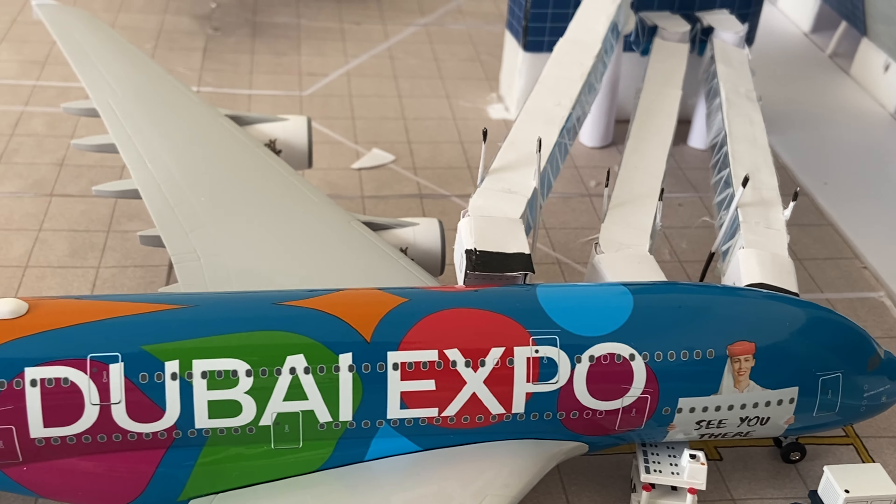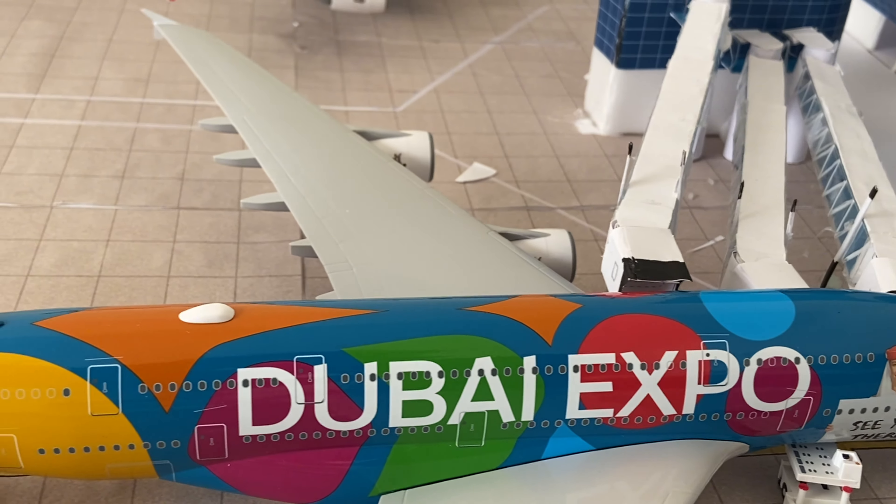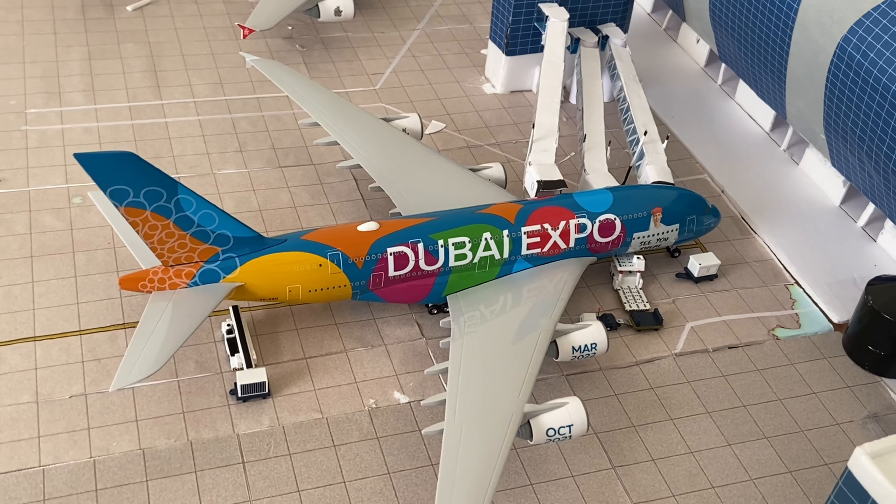Welcome back to a massive 1-200 Dubai International Airport. Today, we're going to do an airport update. First up,